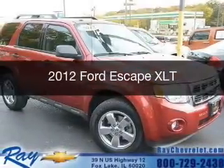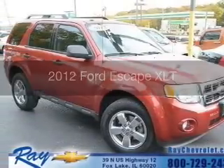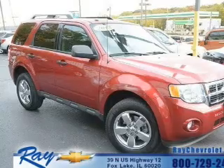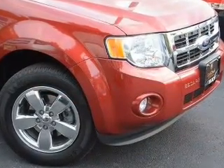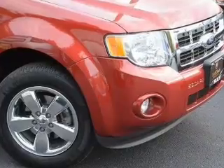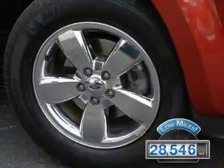This is a used 2012 Ford Escape. It's powered by front-wheel drive, a 3-liter 6-cylinder engine, and a 6-speed automatic transmission. With fewer than 30,000 miles, this vehicle has a long road ahead.